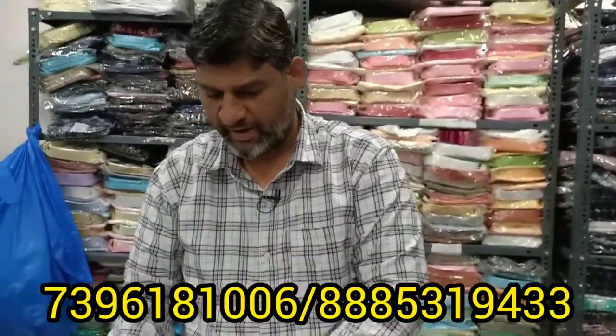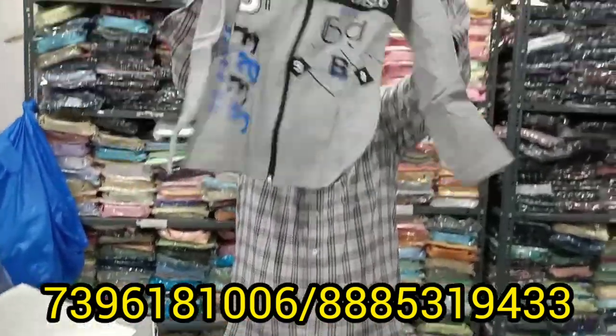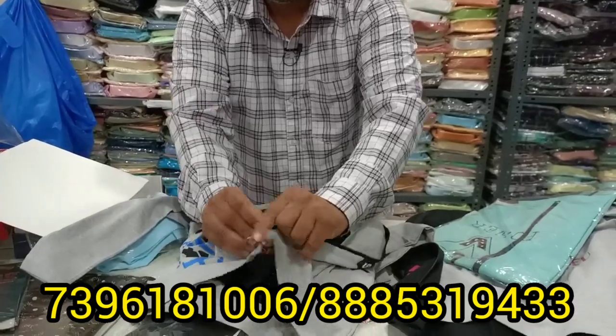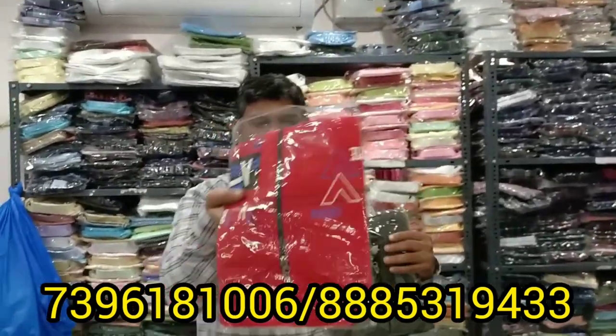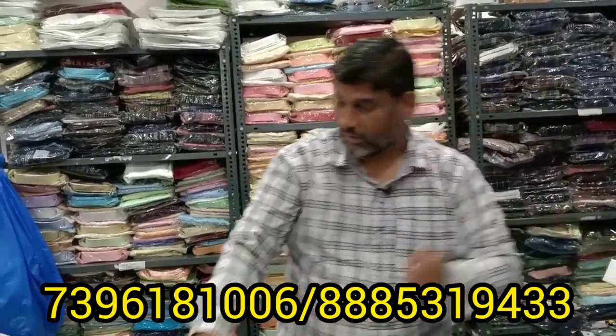You can wear it with jeans. I am going to show a T-shirt. This is a very cool color. The next color is red and yellow. The colors are very attractive.